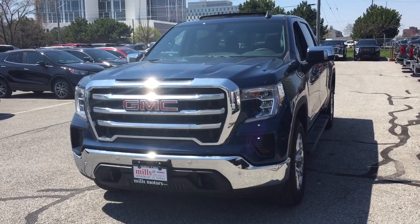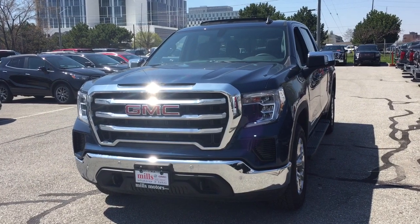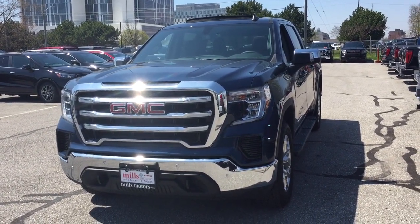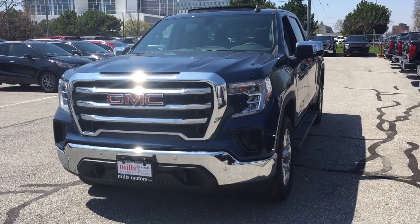It's a great day at Mills Motors, 240 Bond Street East in Oshawa. Let's check out the 2019 GMC Sierra 1500 SLE four-wheel drive crew cab.